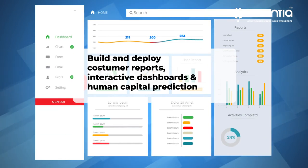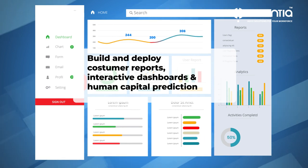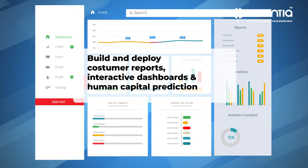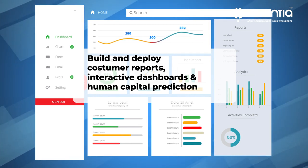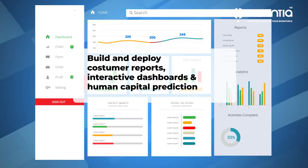Build and deploy custom reports, interactive dashboards, and more — including an in-depth analysis of your human capital predictions that provide managers with insights and actionable solutions for performance improvement.